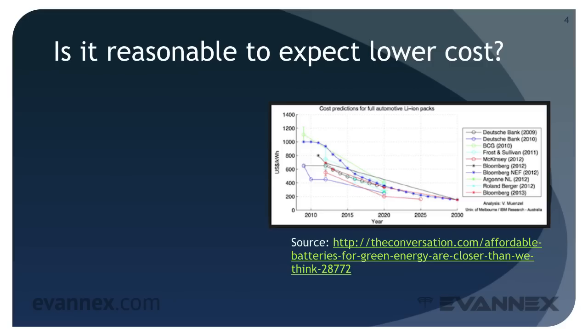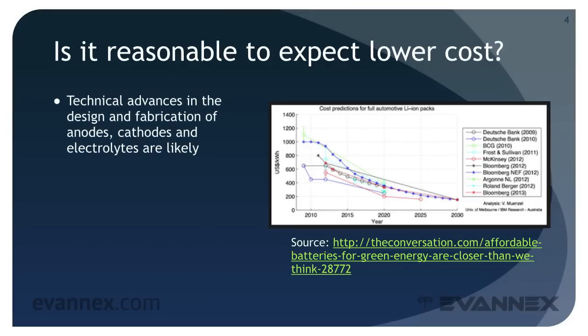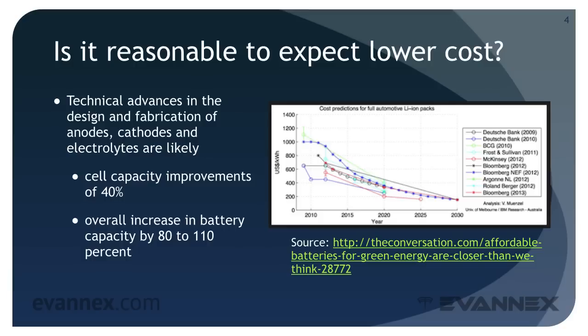No one has a crystal ball but recent trends indicate a few key facts. Technical advances in battery design and the fabrication of anodes, cathodes, and electrolytes are likely. These will result in cell capacity improvements of 40 percent and overall increase in battery capacity by 80 to 110 percent in the 2020 to 2025 time frame.